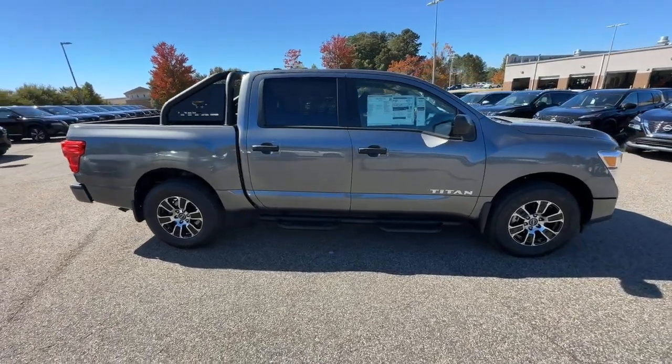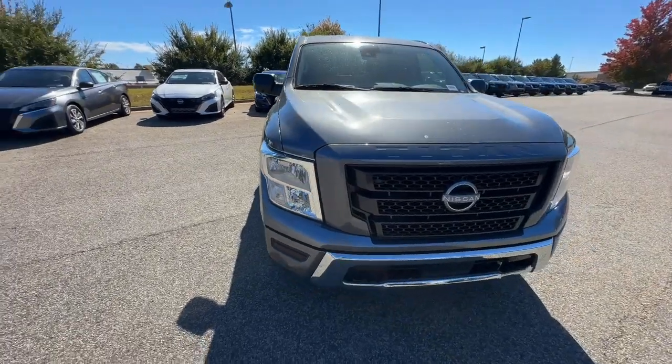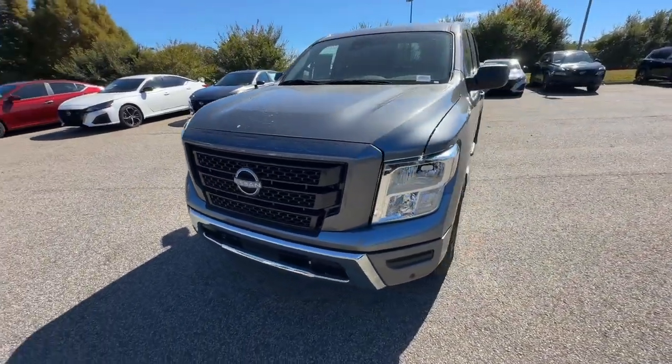These are just some of the great options this vehicle comes with: Apple CarPlay and or Android Auto, keyless entry, remote engine start, satellite radio.